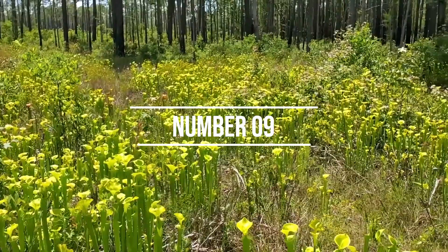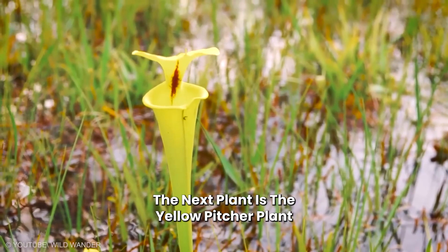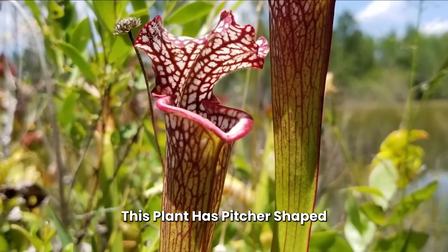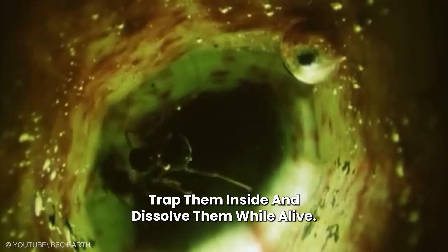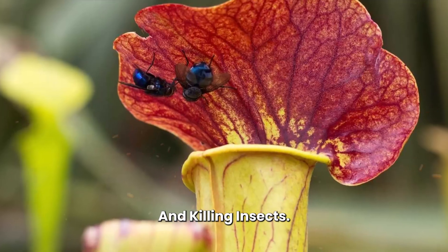Number 9: Yellow Pitcher Plant. The yellow pitcher plant is considered one of the tallest pitcher plants in the world. It has pitcher-shaped leaves that primarily serve to attract insects with nectar, trap them inside, and dissolve them while alive. The yellow pitcher plant is very effective at trapping and killing insects.